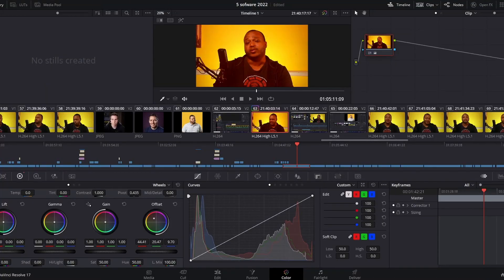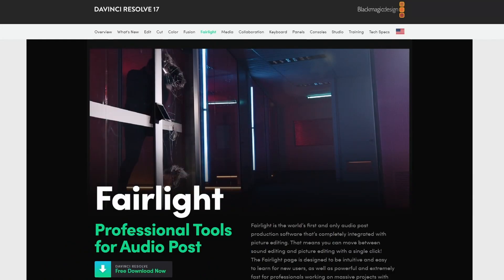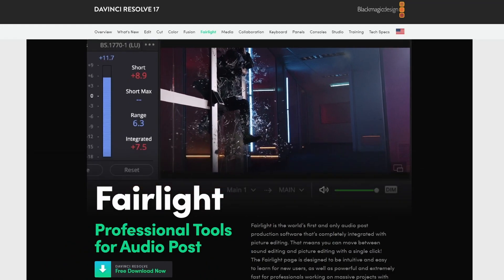A lot of big studios use it for color grading. Color grading means you make the colors look better and they pop a little bit — you make the colors look the way you want. It also has one of the best audio editors with Fairlight. It does anything you can think of with audio. It cleans up your audio — like if there's a noise going on in the background, I can go into Fairlight, clean up that noise, and you don't hear it. It takes the power of something professional and puts it in your hands for free.